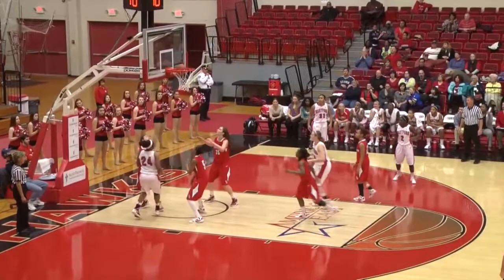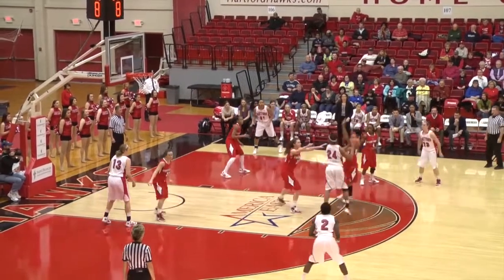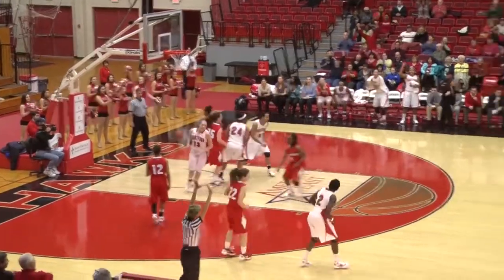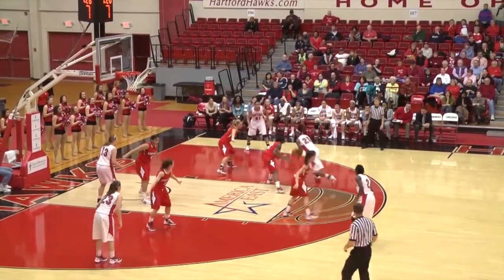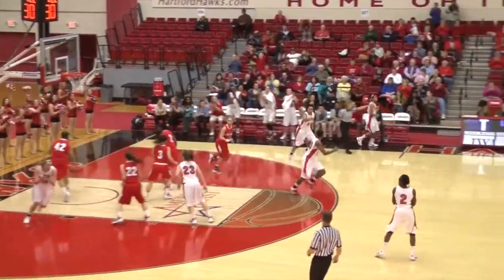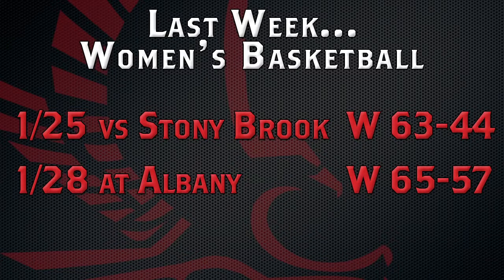In the second half, Ruthann Diwadi with the left hand driving to the hole — she had 15 on the day. And look at this ball movement as Daphne Elliott gets it and puts it in from deep. Three for four on the day for Elliott from beyond the arc; she had 11 points. The Hawks just pulled away, with Moore again scoring 12 points on the night, putting the Hawks up 23. The Hawks went on to win 63-44 against the Seawolves.